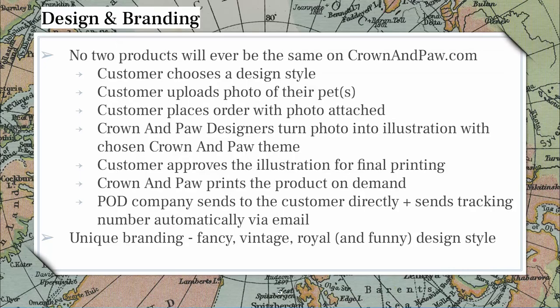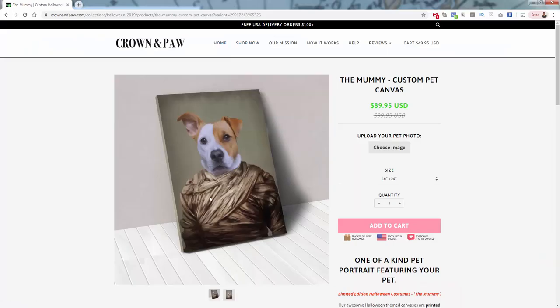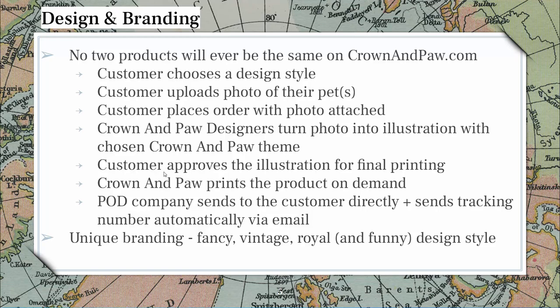It says 'one of a kind pet portrait featuring your pet' — they do a really good job with their descriptions. Crown and Paw designers receive the photo and the order, then turn that photo into an illustration in the chosen theme. In this case, the designers would have their mummy theme in Photoshop or Illustrator, take the image, digitize it, and place it on the template. They then submit that template back to the customer for approval, make edits if needed, and once approved, Crown and Paw prints the print-on-demand product through their provider, who ships directly to the customer with tracking automatically.